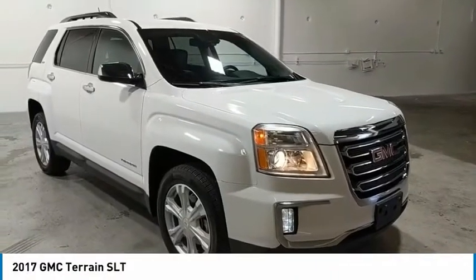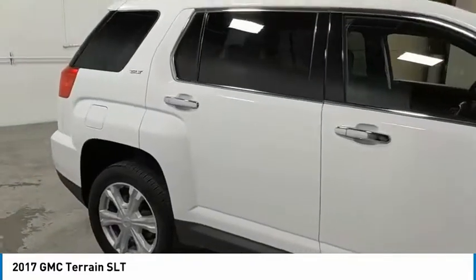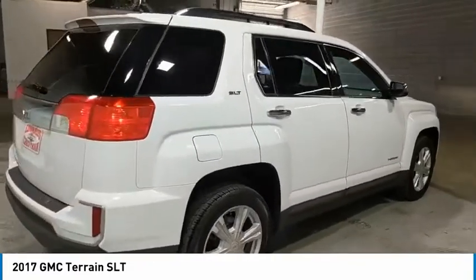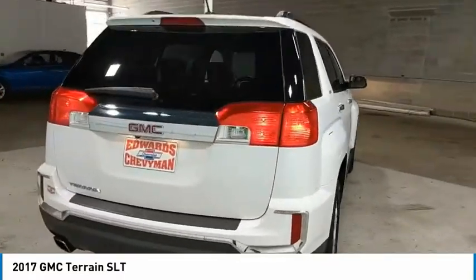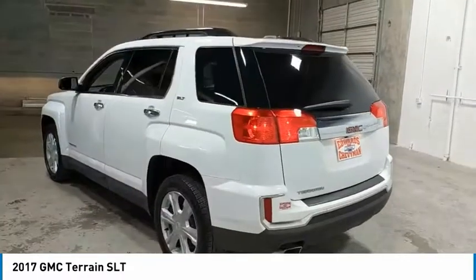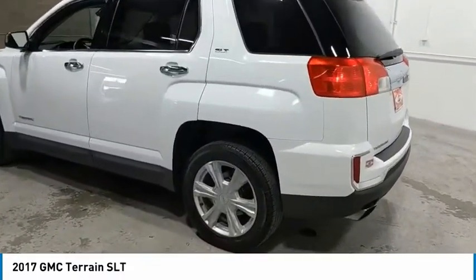Make a great choice today with the 2017 Terrain. The GMC Terrain combines the benefits of a crossover with the style and functionality of an SUV. Terrain offers uncompromised capability, a balanced stance, and a commanding view of the road, letting occupants enjoy a confident driving experience.